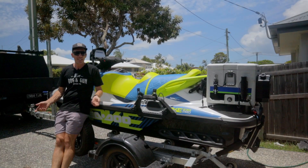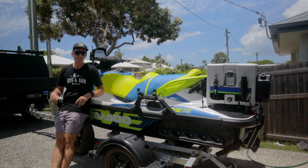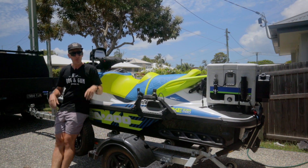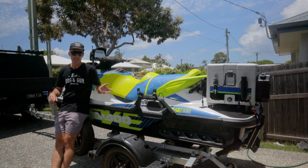So first of all, what is it? It is a 2017 Sea-Doo Wake Pro 230. I purchased it off a workmate with 15 hours on it for $15,000.